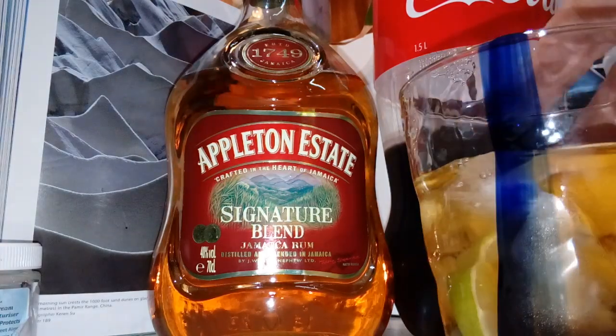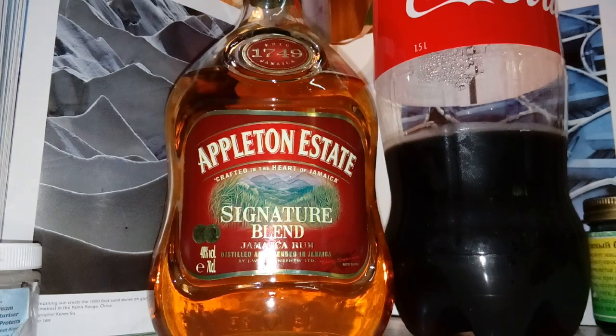So, big handful of ice, slice of lime, coke — and squeeze the lime in the top. That's how they do it over there, because I drank plenty of them in Central America.